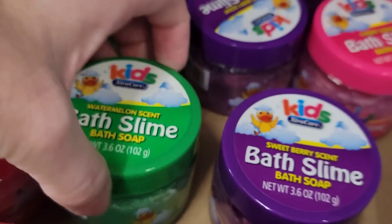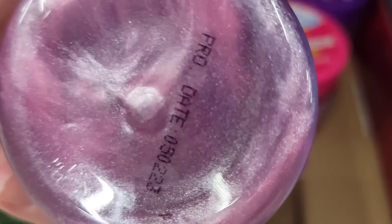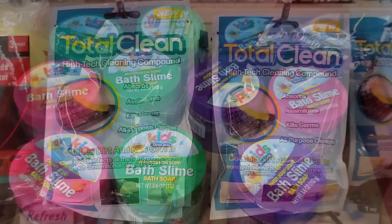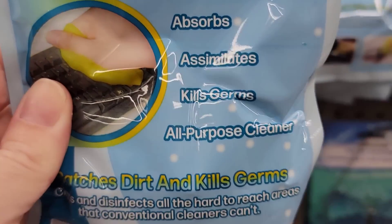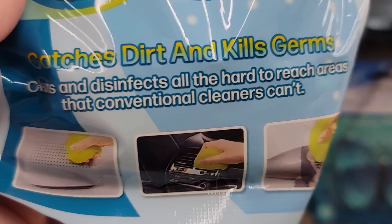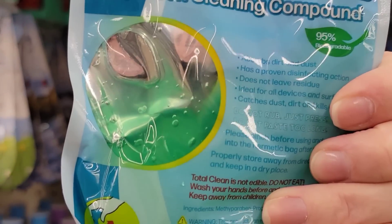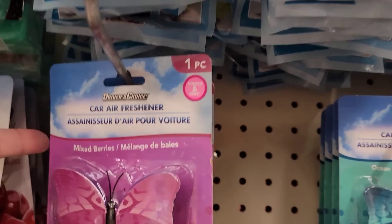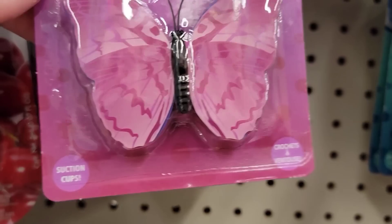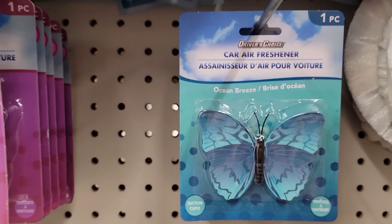Here we have a pack of Total Clean High-Tech Cleaning Compound — it catches dirt, kills germs, and cleans hard-to-reach places like the keyboard, vent, filter, and speakers. It comes in green and yellow. They also have some car fresheners in different shapes — I don't really care for the scent, but the 1980s cassette tape one is pretty cool.